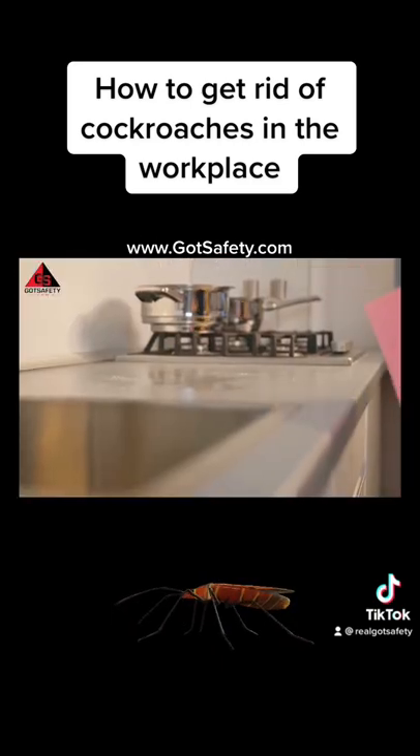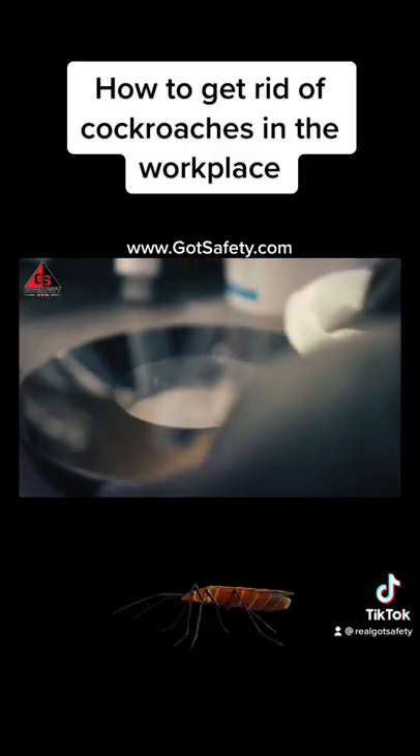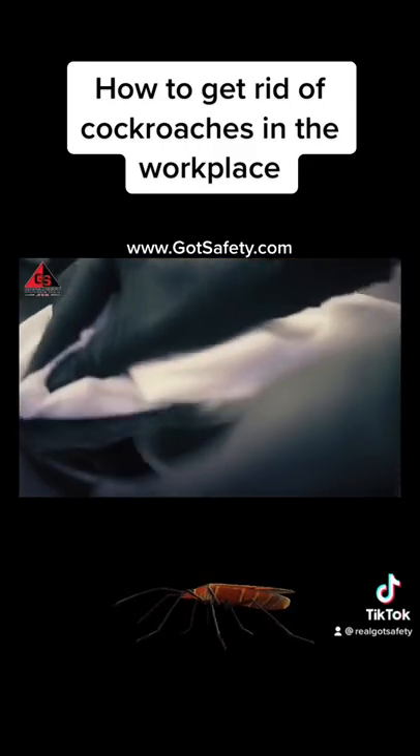After the infestation has been eliminated, continue prevention and maintenance practices to keep the cockroaches from returning.